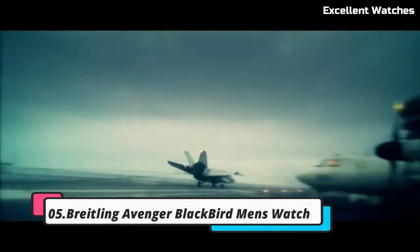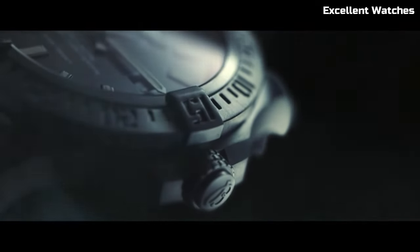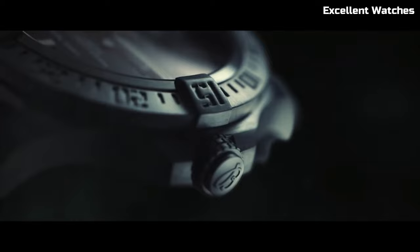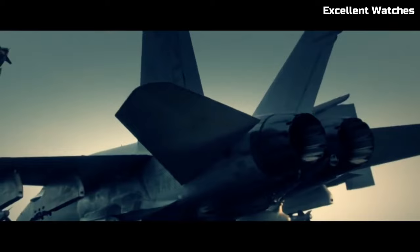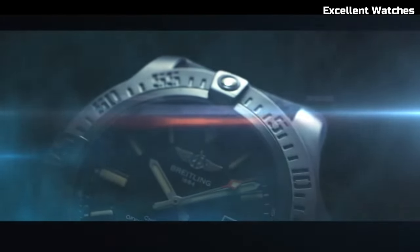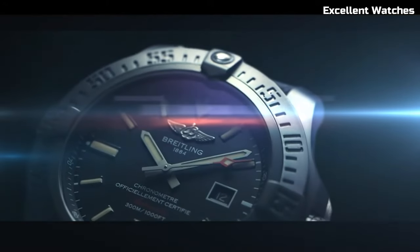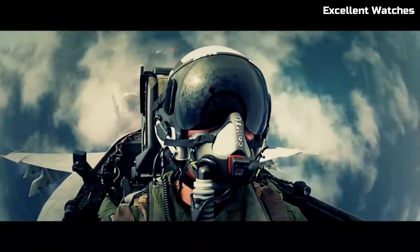Number 5: Breitling Avenger Blackbird. The Breitling Avenger Blackbird is an exceptional timepiece, renowned for its rugged sophistication. Encased in sleek black titanium, it exudes strength and modernity. Its standout feature is the stealthy matte black appearance, which not only enhances its aesthetic appeal, but also reduces reflections during covert missions.